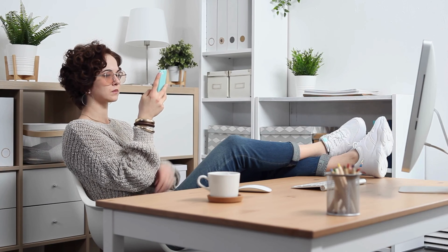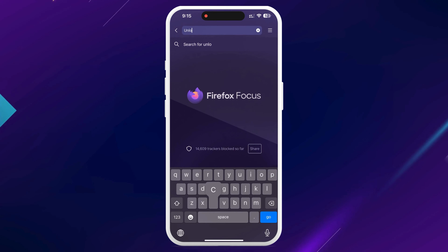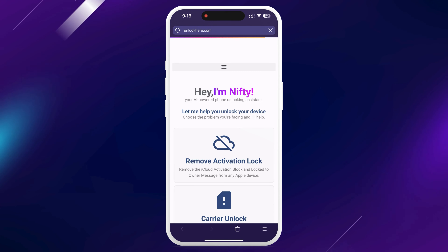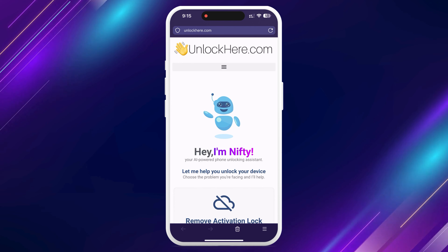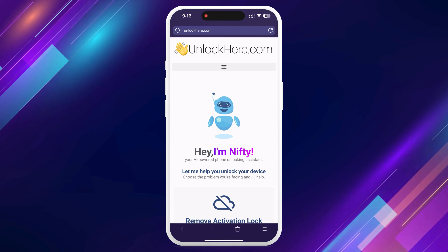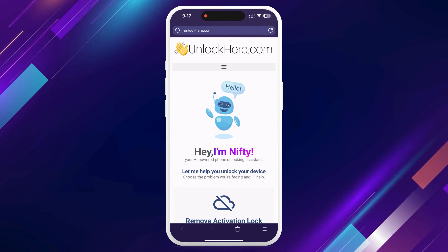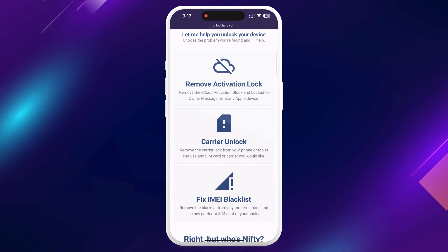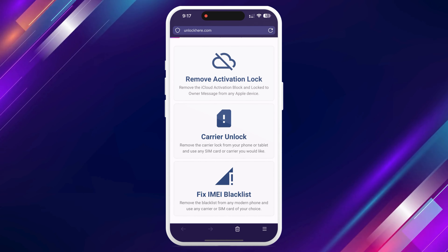Okay, it's time to get down to business. First, you want to open your browser on your phone or computer and head over to unlockhere.com. This AI-powered web app is designed to help unlock mobile phone restrictions like activation locks. When you get there, you'll meet Nifty, the AI-bot. Just let Nifty know you're here for an iCloud unlock by clicking on Activation Lock.